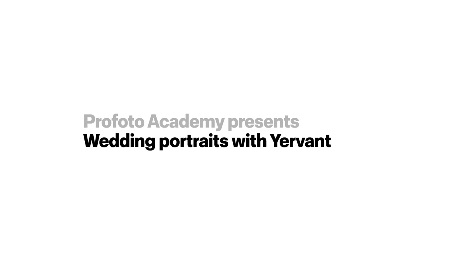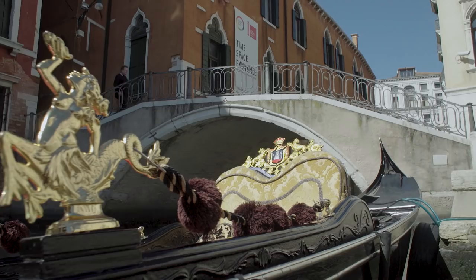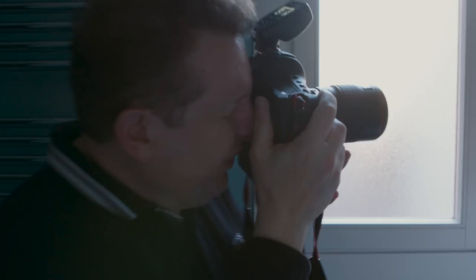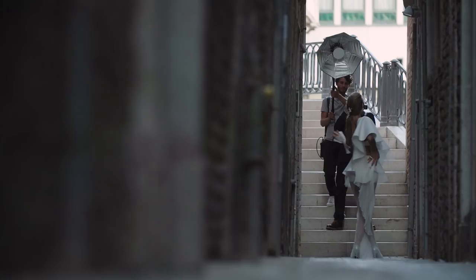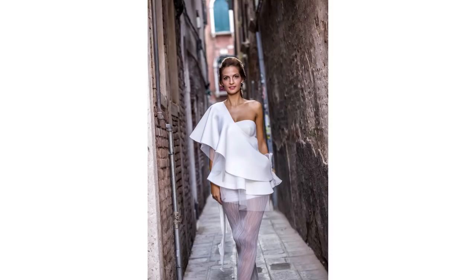Welcome to Jervant's wedding series at Profoto Academy. In this series, you will learn from master photographer Jervant in three inspirational courses. In the first course, discover how Jervant takes advantage of the perfect time to capture beautiful close-ups during bridal preparation. From a hotel room to the back streets of Venice, you will learn how to use beautiful textures and lighting setups in challenging shooting scenarios.